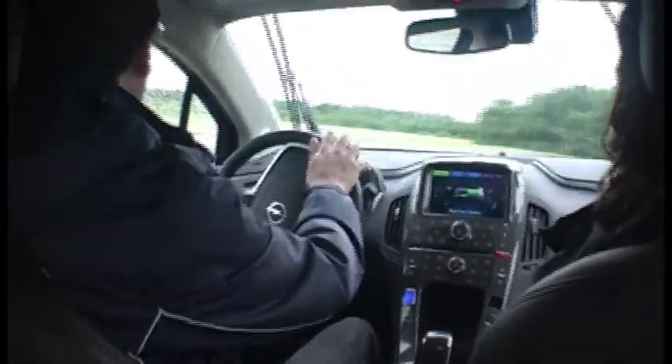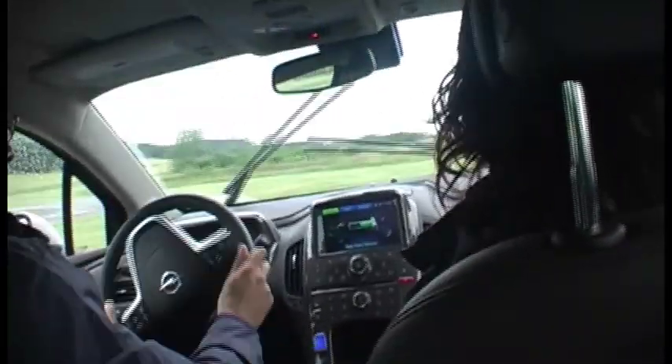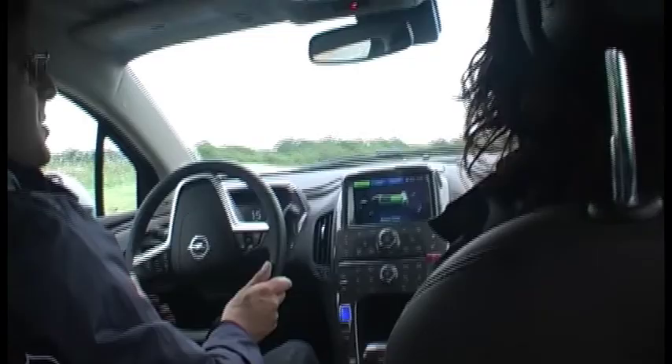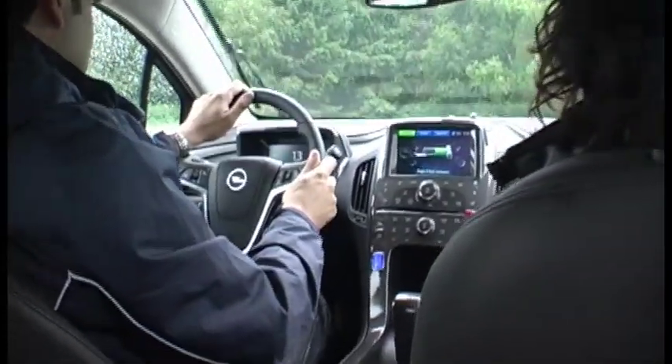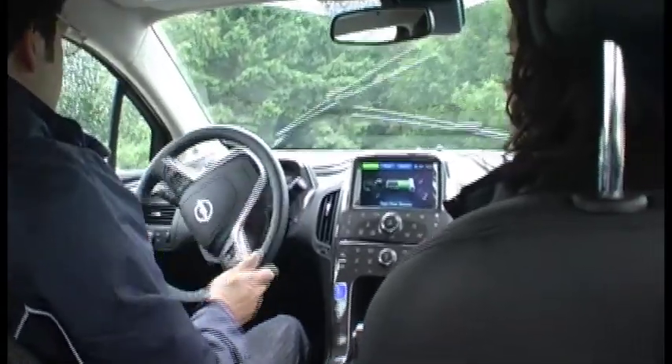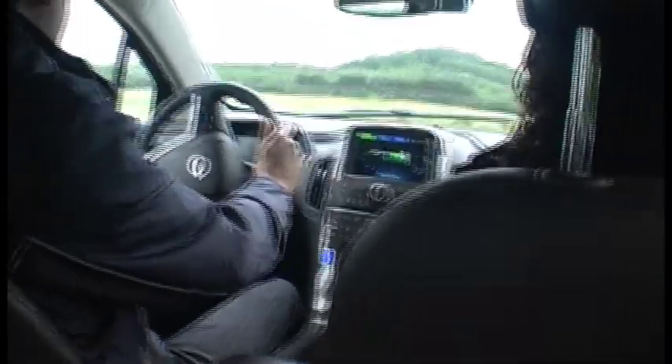It goes on sale in the UK early in 2012. The suspension seems to be set up for comfort — it's very subtle. We've designed it so that it can be used every day without any range anxiety, and also offers all the comfort that you would expect from a family vehicle.